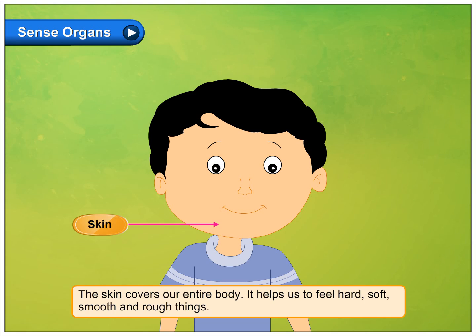The skin covers our entire body. It helps us to feel hard, soft, smooth and rough things.